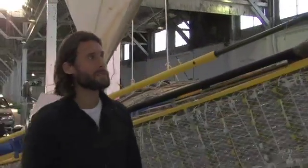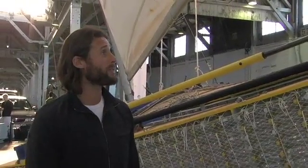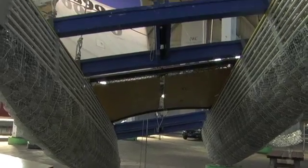This is the prototype. To be honest, it's completely unrepresentative of the final boat. The only thing really to focus on is the bottles, and this was about how it would sail.